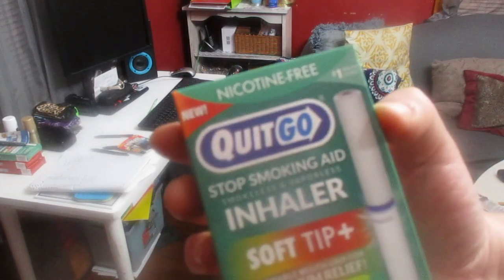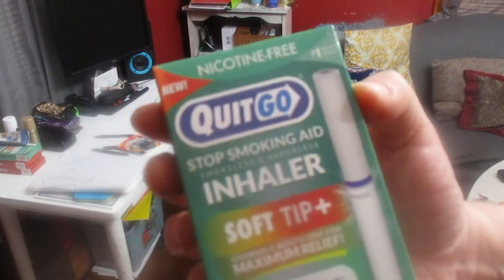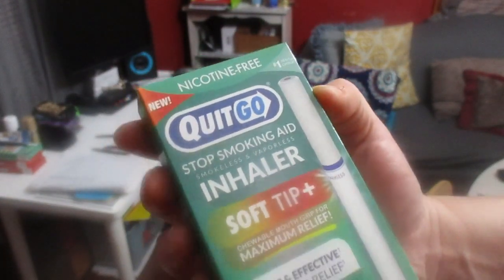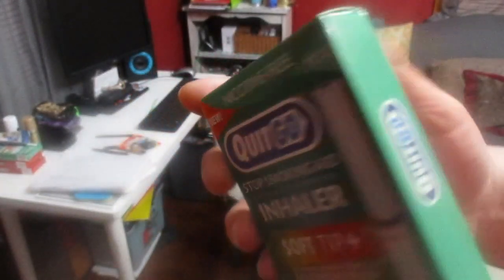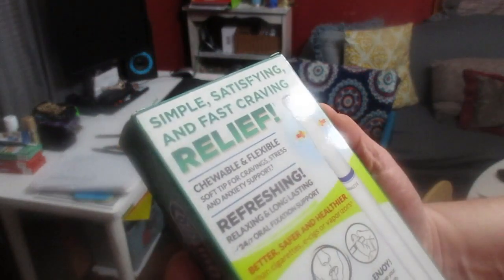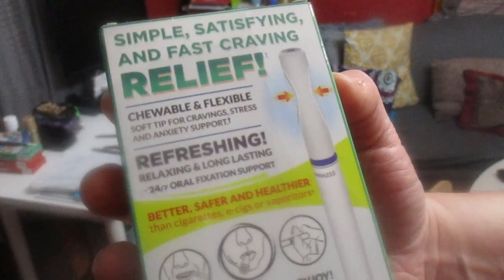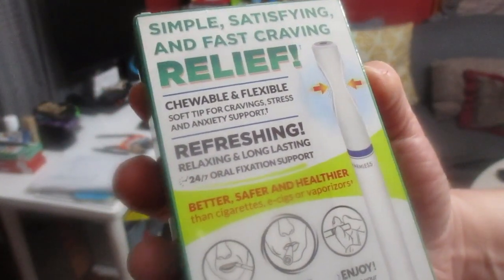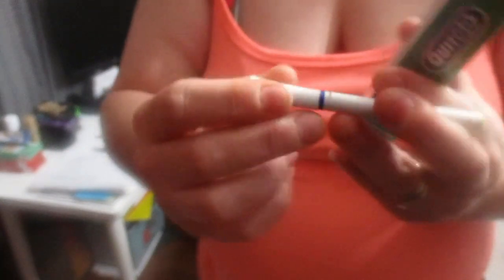It's called the Quick Go. Like I said, it has a soft tip. There's one inhaler in each package. I got this on Amazon. I have to say, it's really helping a whole lot. With the sensation, with the tip, you can chew on it. You can bite down on it, just like you would a regular cigarette.